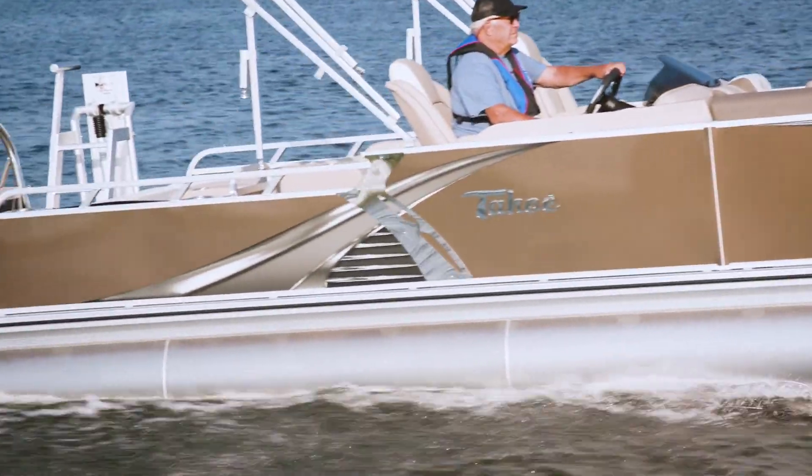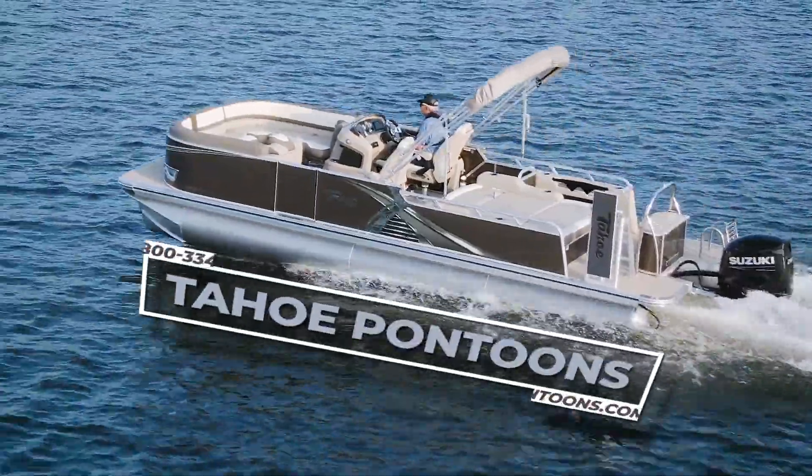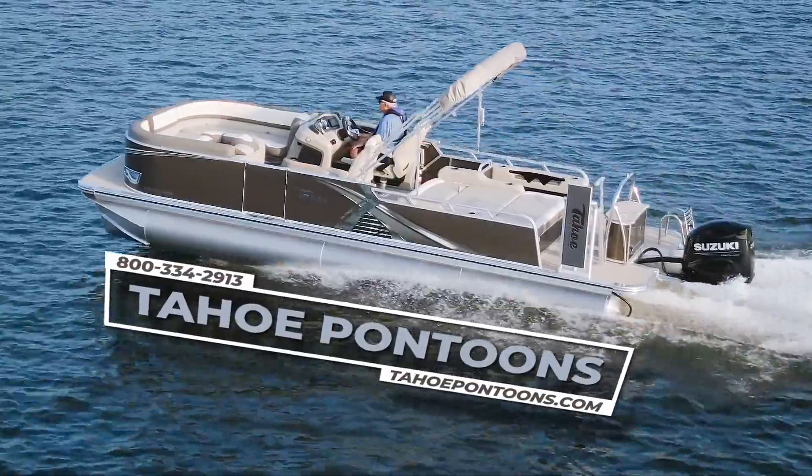We enjoyed testing this Tahoe — it did not disappoint. Thanks for watching our video. For others, check back to pdvmagazine.com. We'll see you out on the water.